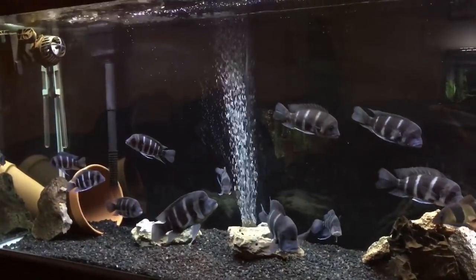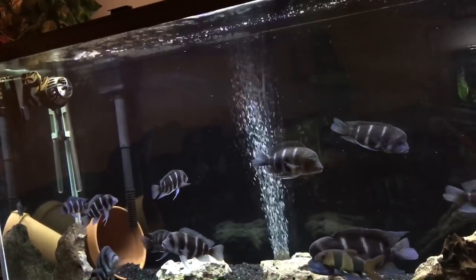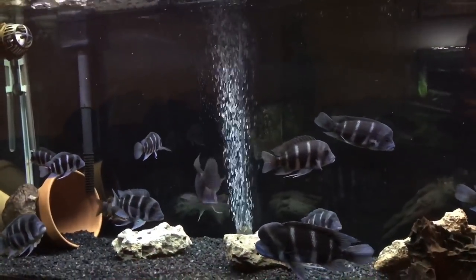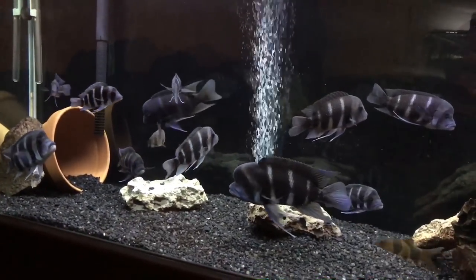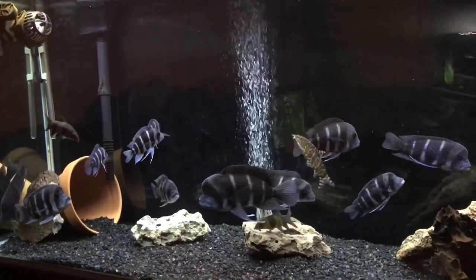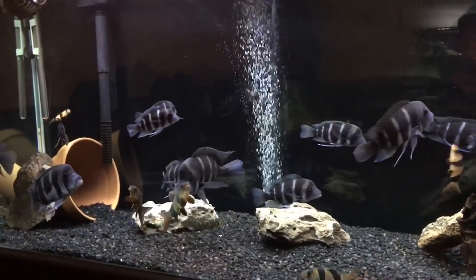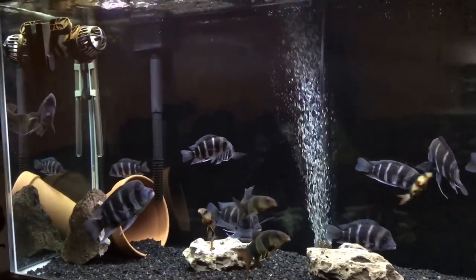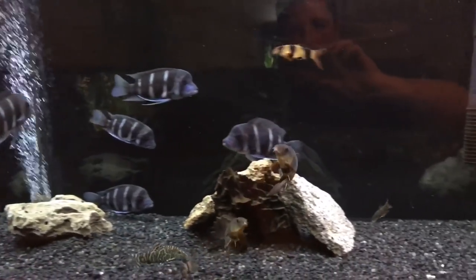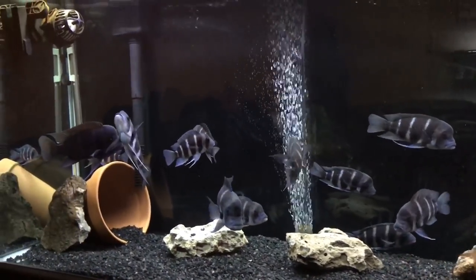Number 9: these guys are best kept in a 150 gallon tank. You can comfortably house 6 to 8 in a 150. Keep in mind that you'll need a big tank — this one is only a 135, so I'm actually a bit overstocked. I plan on getting a 240 or 300 pretty soon.